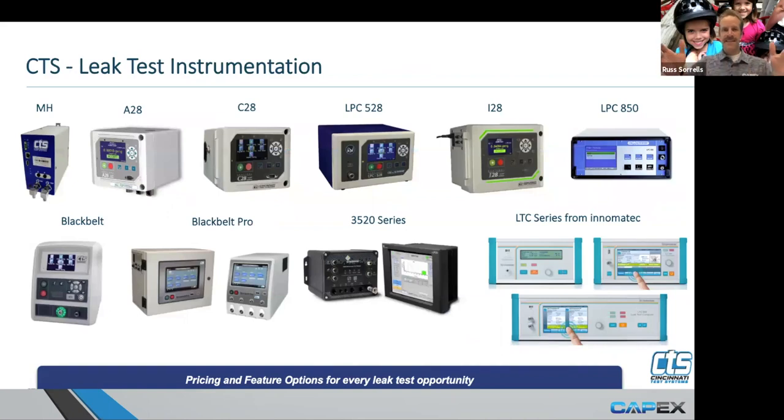This is the lineup of instruments. When I first started working with CTS in '94, there was one instrument — it was called the I-21. To see this lineup 20-plus years later is pretty awesome. The widest range of leak test options are available through CTS — whether it be pressure decay, differential pressure decay, mass flow, inclusion testing, occlusion testing, or vacuum testing. If you have to do a leak test, we've got the capability in-house and instrumentation to provide that for you.